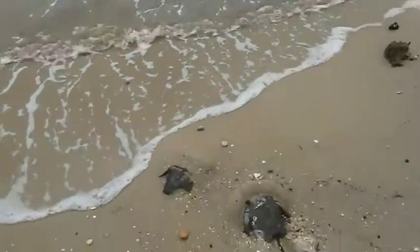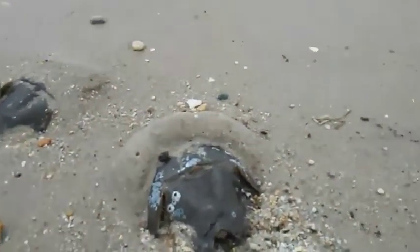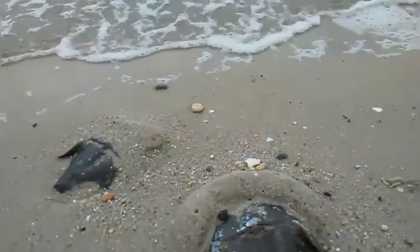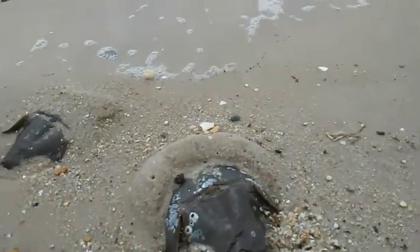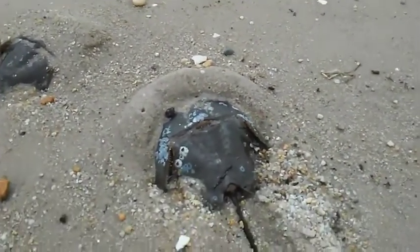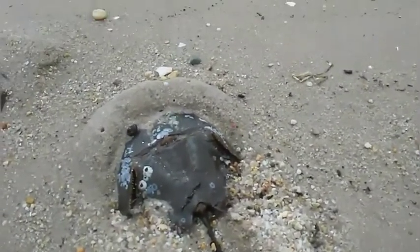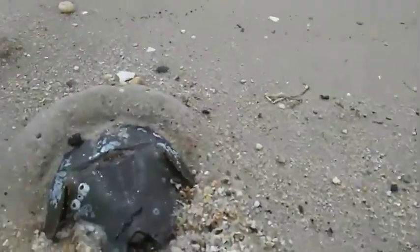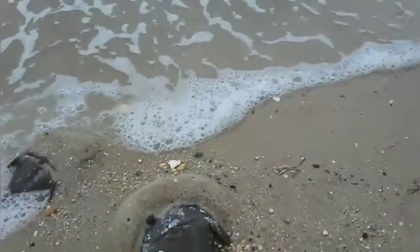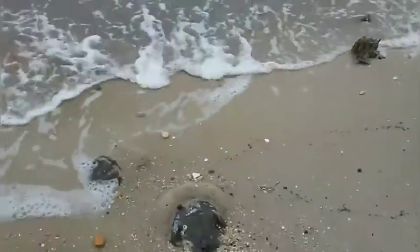These are horseshoe crabs. This one is burying in the sand to lay eggs — this is the female. I noticed as the tide is coming in, the horseshoe crabs are going back out to sea once they lay eggs. So this horseshoe crab is still alive. If you notice, she's really buried in the sand, and maybe as the tide comes up, you can see some of the horseshoe crabs swimming away.